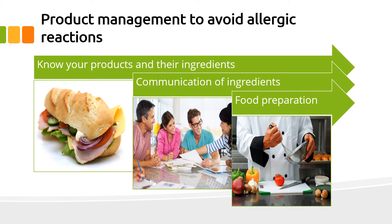There are many processes that you and your food service staff should know and follow to minimise the risk when preparing, displaying or selling foods that contain known allergens.